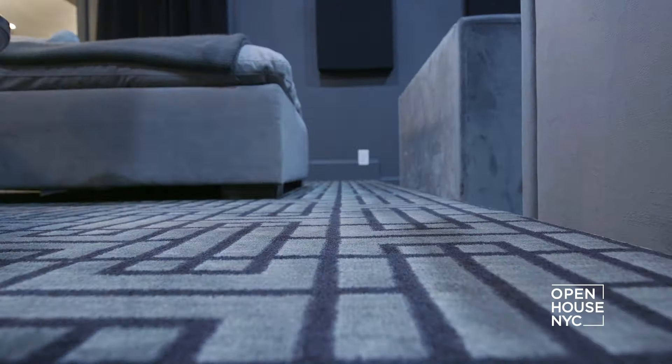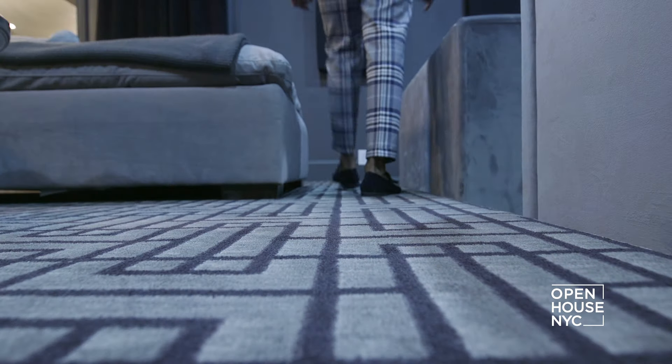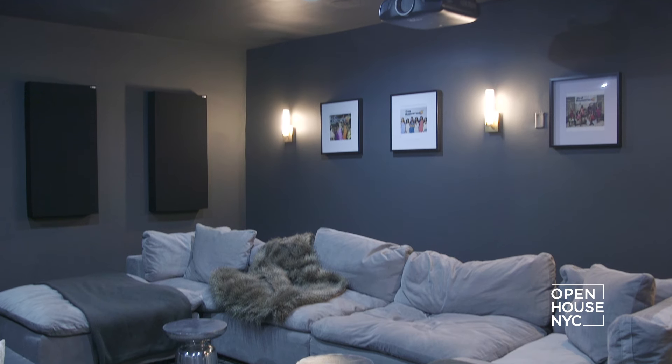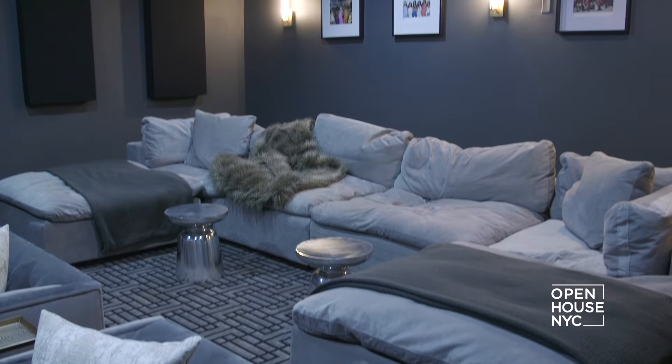So after all the guests are gone and the dust has settled, sometimes Shereé just wants to sit down and watch television. So I created a home theater room for her. It has an amazing U-shaped sectional, but what I love most about this space is the graphic carpet that I used.